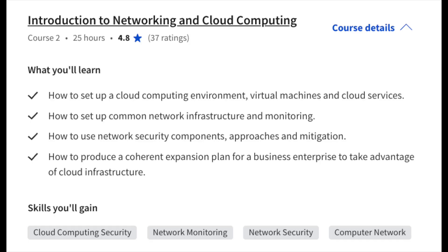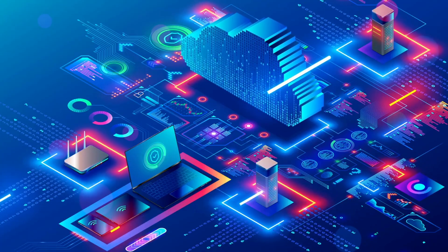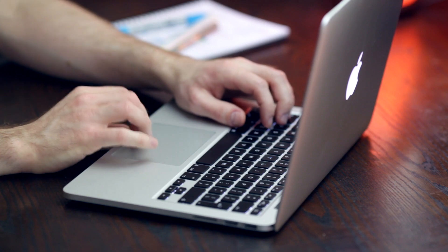Next up is an introduction to networking and cloud computing — this is where the fun starts, because cloud is a huge area right now, and cloud security is a core focus for many companies, especially those fully relying on public cloud or hybrid cloud environments. You'll cover how to set up a cloud computing environment, virtual machines, cloud services, network infrastructure, monitoring using network security components, and how to produce an expansion plan for business enterprise to take advantage of cloud infrastructure.